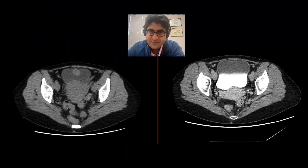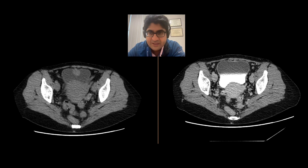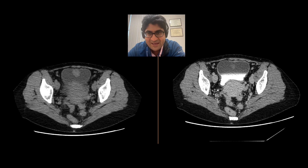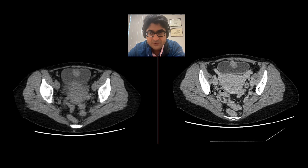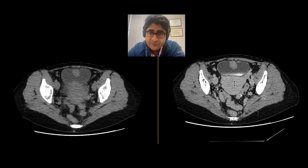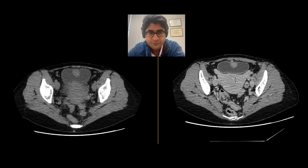This is compatible with a neoplasm. Now most of these bladder neoplasms will be urothelial carcinomas. However, given the location of this, one of the things to think about is an adenocarcinoma arising from a portion of the urachus. This was resected, and it indeed turned out to be an adenocarcinoma of the urachus.